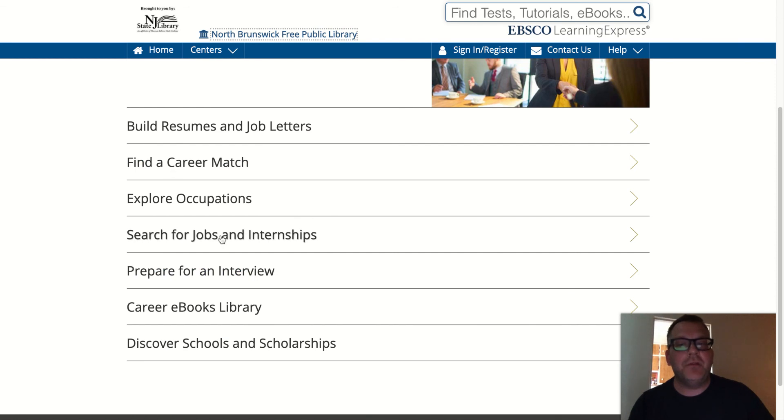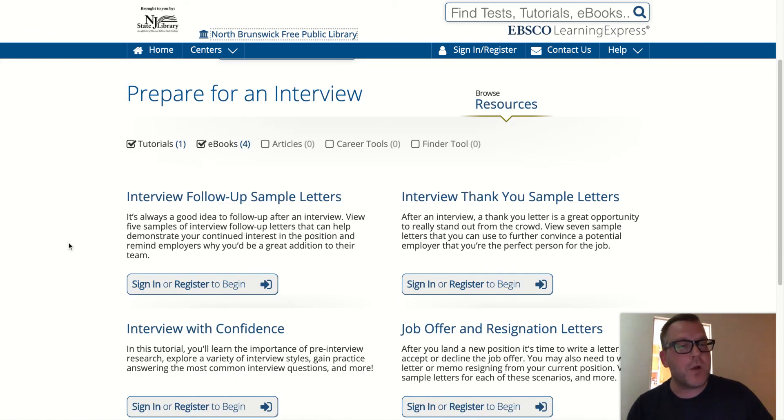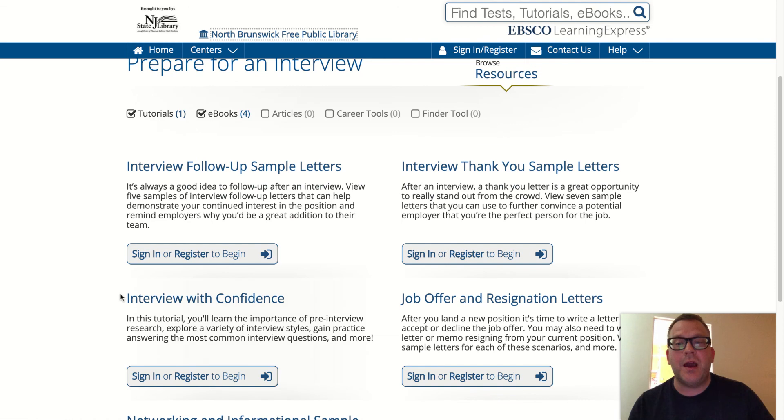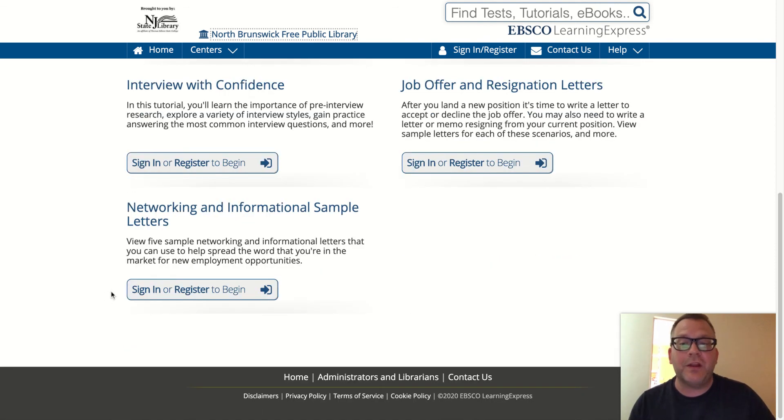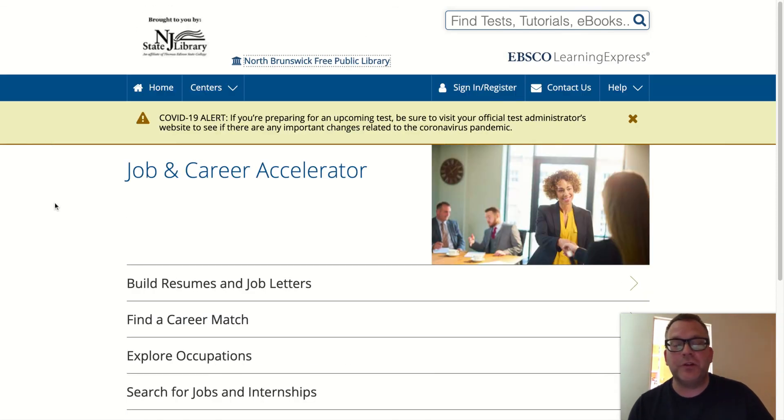Search for Jobs and Internships is also available. And in Prepare for an Interview, you'll find guidance on how to follow up — always very important — how to thank the person who interviewed you, how to interview with confidence, job offer and resignation letters, and points on networking. Please explore at your leisure, have fun, and good luck on your job search.